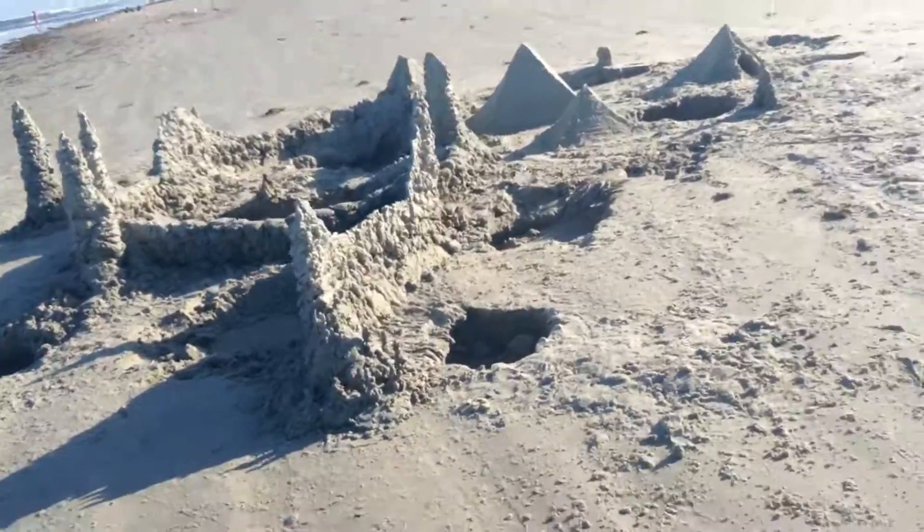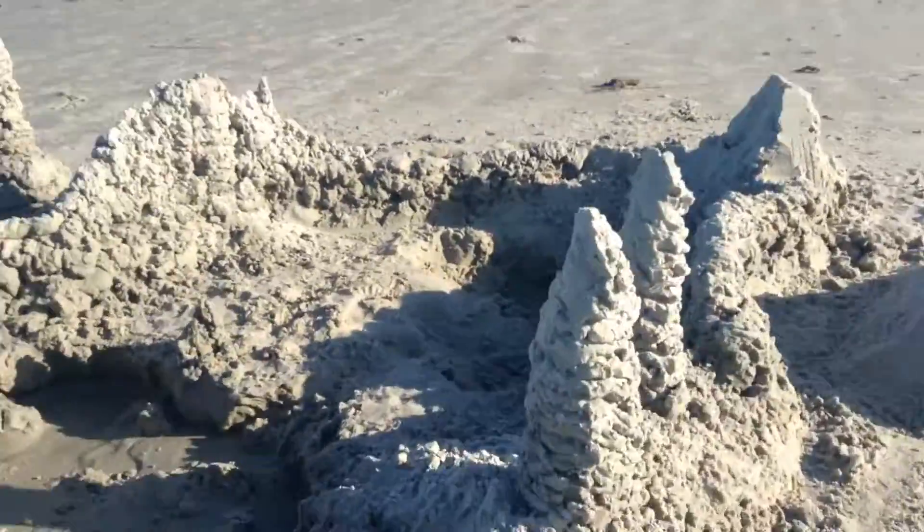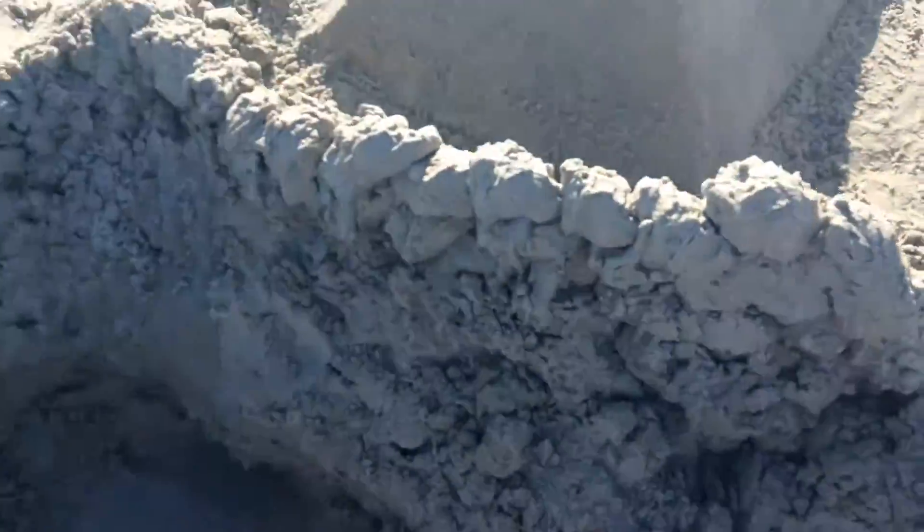That's the sand castle we built today. It's quite big — you can walk through it and stuff. It's nice building time. And in this cave, secretly, we have this.